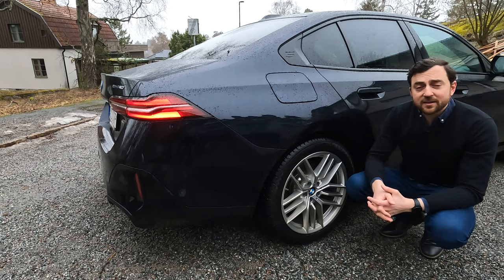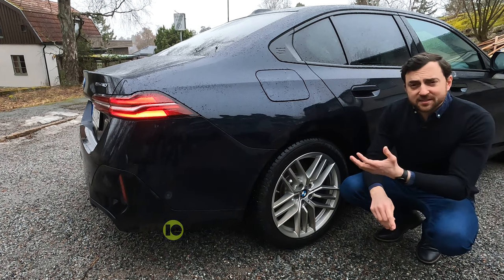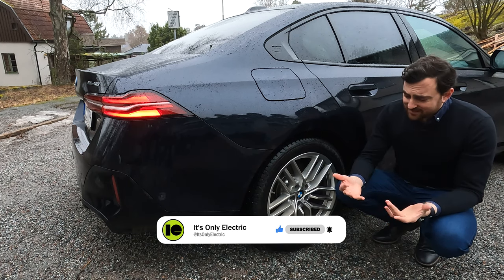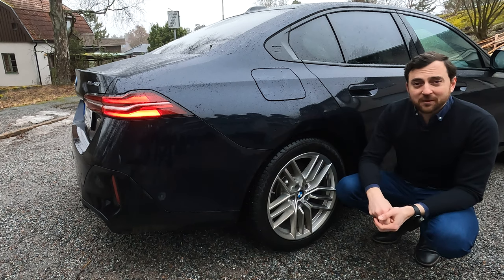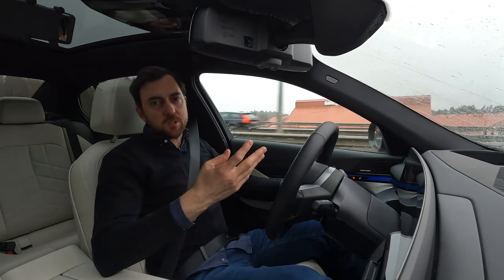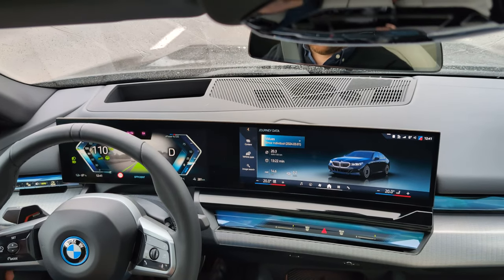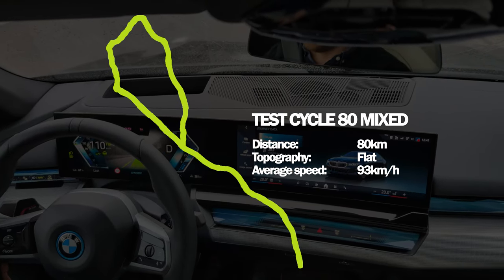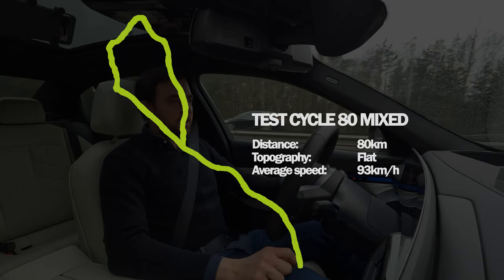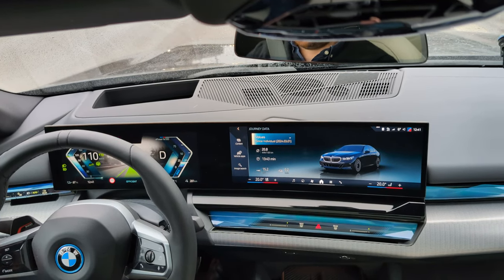The claimed WLTP range of this vehicle is 560 kilometers. Will we achieve that today? This is a slippery car so it may be possible, but we have mild winter conditions, wet roads, and some light rain. The test cycle is 80 kilometers long with an average speed of 93 kilometers per hour, with mixed speeds between 50 and 110 kilometers per hour. Current conditions: 4 degrees outside, rainy, wet roads — not optimal for good range.